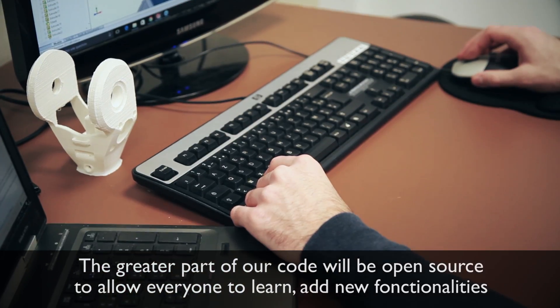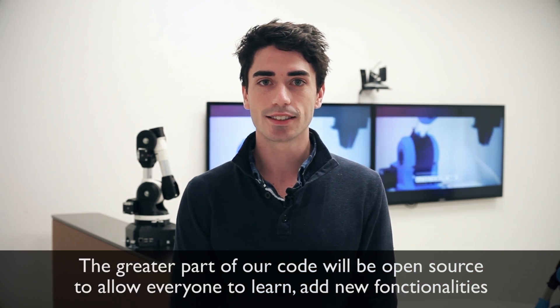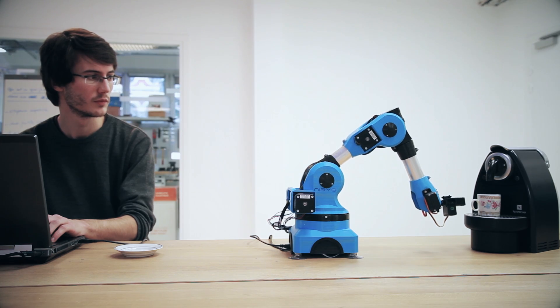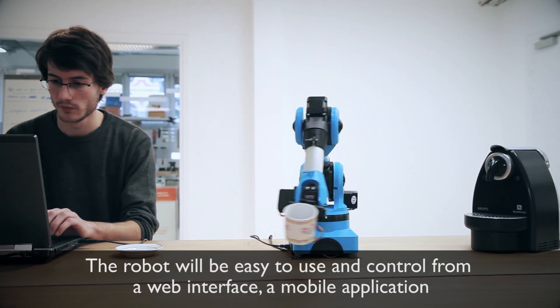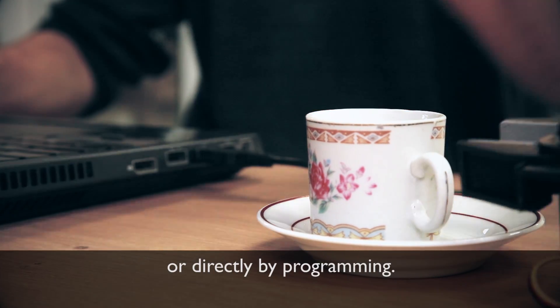The greater part of our code will be open-source to allow everyone to learn, add new functionalities and share their work. The robot will be easy to use and control from a web interface, a mobile application or directly by programming.